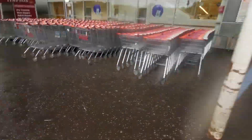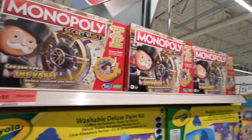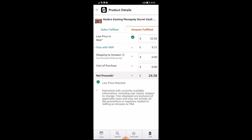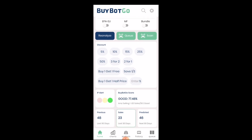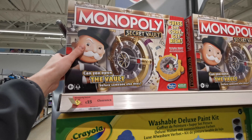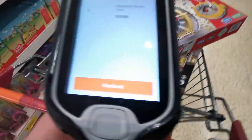Look at this Monopoly — discounted from almost £30 to £15. Seller Central app as always: scan, find the listing, select it, enter the cost of purchase of £15, and the profit is almost £10. With BuyBotGo: 64% return on investment, quite nice and steadily selling product, very steady price. Checking all-time price — it's very steady. I'm very happy to pick all of these Monopolies. Total of 13 units — amazing find.